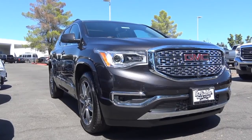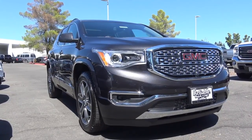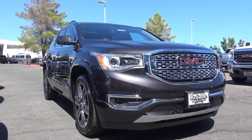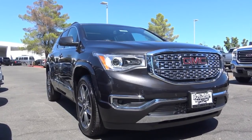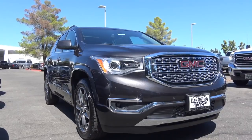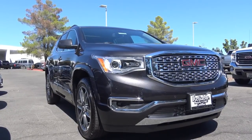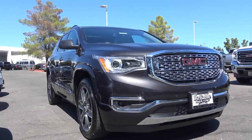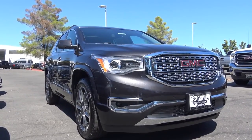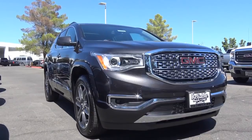Pricing of the Acadia starts at the base SL trim at $29,995, coming pretty well equipped with a 2.5-liter four-cylinder, keyless open and start, and a leather-wrapped steering wheel. The SLE1 starts at $33,535 with LED daytime running lights and SiriusXM radio. The SLE2 starts at $36,155 adding fog lights, power liftgate, and heated front seats. You can also add the all-terrain package on SLE2 and SLT1 trims. The SLT1 starts at $39,435, SLT2 at $42,835, and our top-of-the-line Denali starts at $45,995.